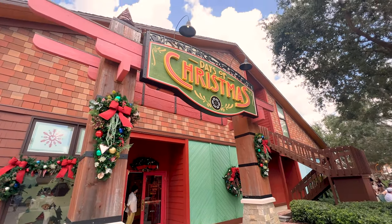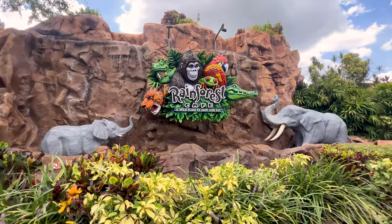I came here yesterday, saw what they had going on, and I just had to come back and show you guys. If you don't know where the Art of Disney is located, it is close to or right in front of the Days of Christmas shop, and next to the Rainforest Cafe restaurant.